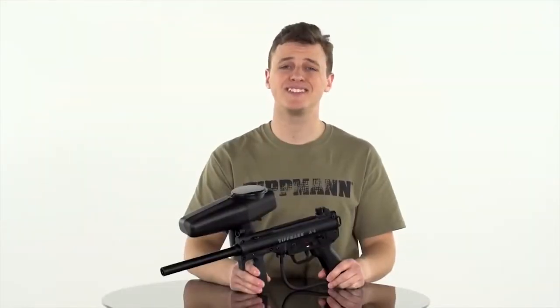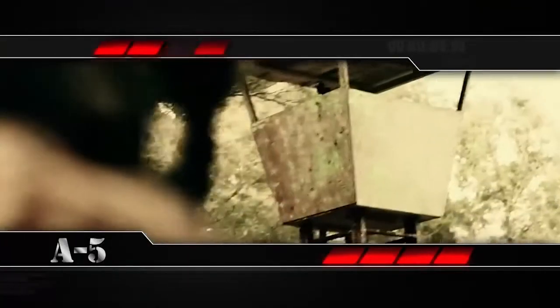The A5 can be field-stripped in less than 60 seconds without tools, making this an easy gun to maintain, even when the conditions are demanding.